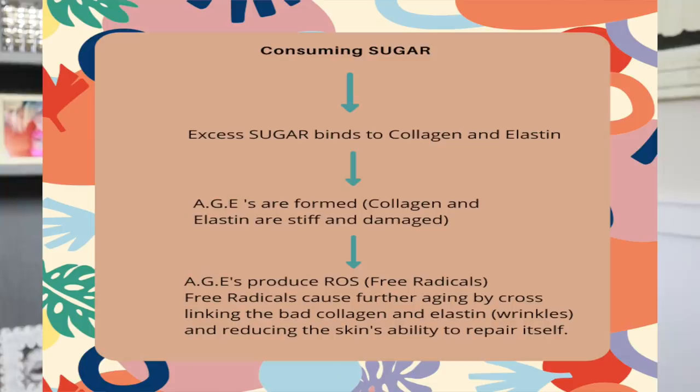Cross-linked skin often looks cross-hatched — that is literally what is going on beneath the surface. The collagen and elastin bind to each other, forming thick, sometimes yellowed, cross-hatched looking skin. To summarize: you consume too much sugar, the excess sugar binds to collagen and elastin, AGEs are formed, the collagen and elastin become stiff and damaged. After that, these AGEs produce reactive oxygen species — which you've all heard of — free radicals. It is the reason antioxidants exist and have been promoted in skincare and health.